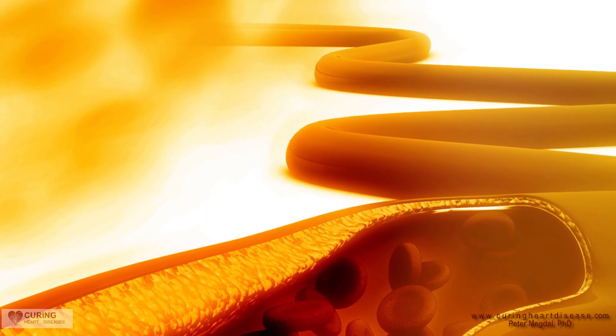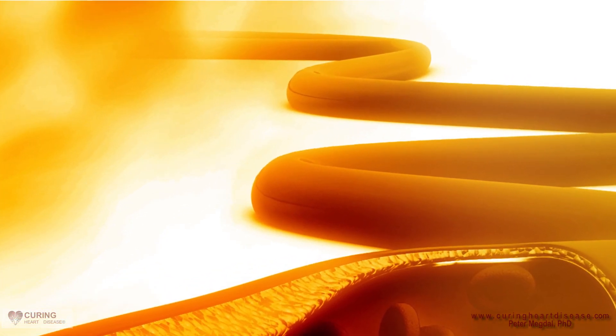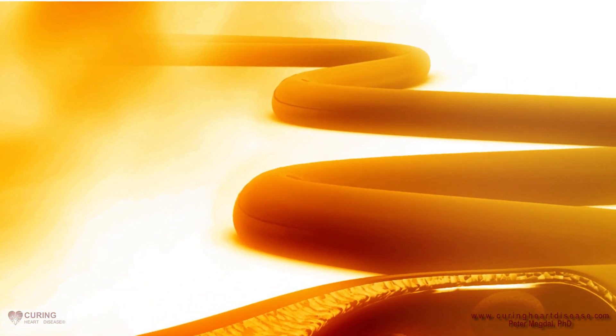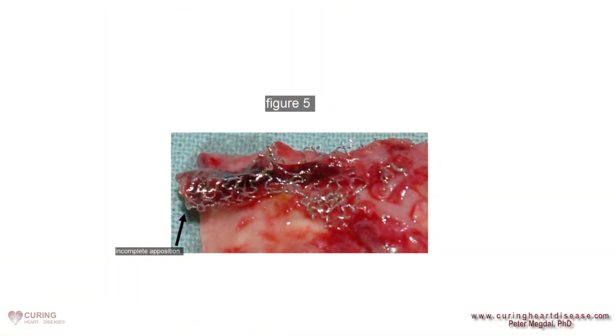The most essential function of the drug-eluting stent is to prevent the stent from becoming clogged with the rapid overgrowth of arterial tissue, also known as neointimal hyperplasia. However, as seen in figure 5, there is a significant trade-off for this protection with the increase of potentially deadly in-stent thrombosis.